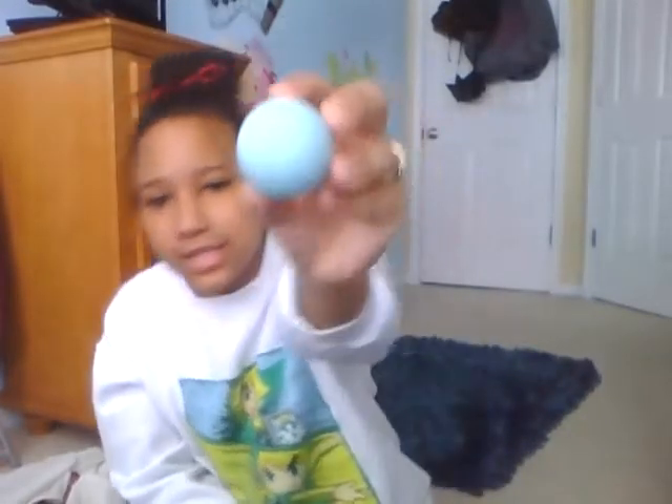Everyone probably has this — EOS chapstick. It's a little egg-shaped chapstick and pretty much everyone I know has it. I use it over and over again because it makes your lips smooth, and you really need it because your lips tend to dry out when it's cold outside. I also have CoverGirl Plus Olay, though I don't really use it much anymore.